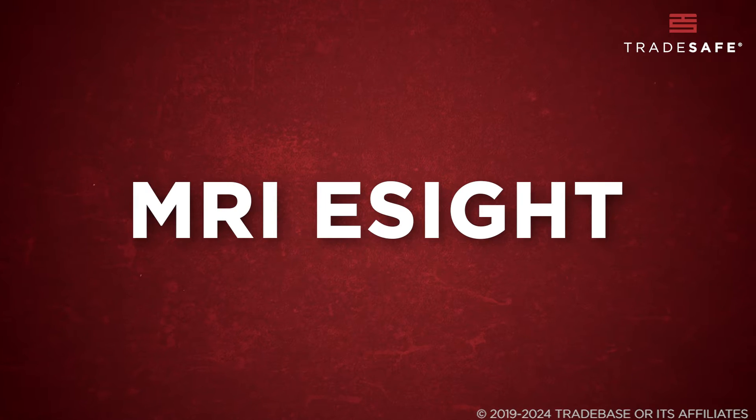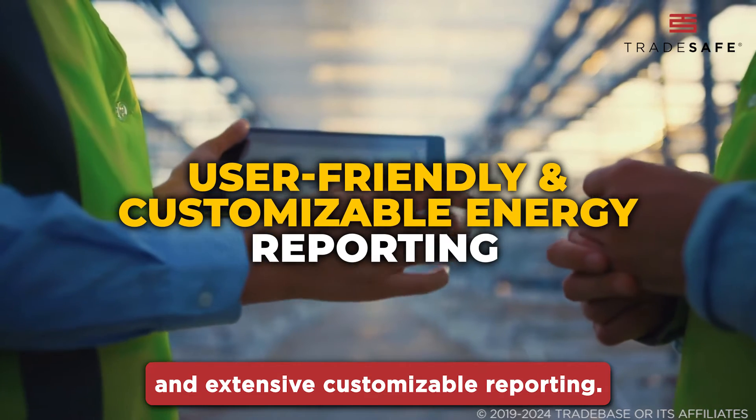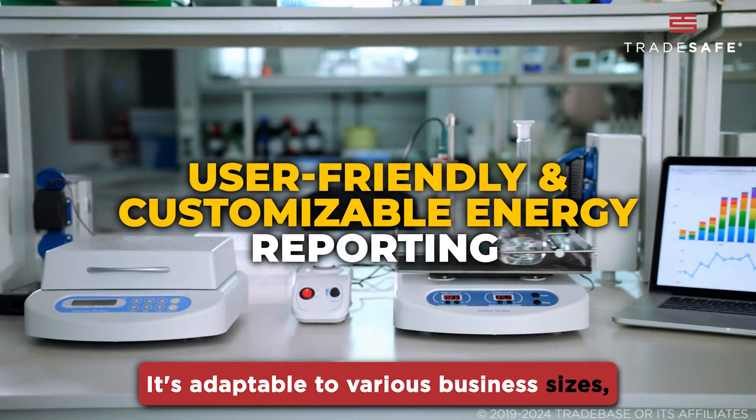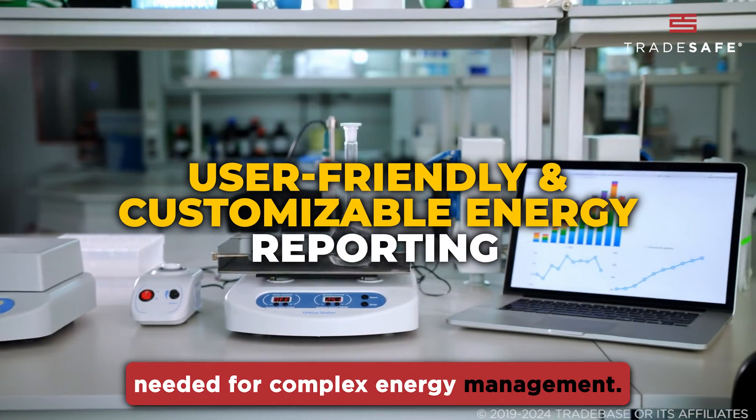MRI eSight is user-friendly, boasting an intuitive interface and extensive customizable reporting. It's adaptable to various business sizes, yet it might lack some advanced features needed for complex energy management.